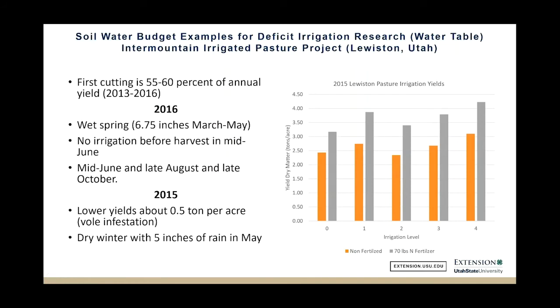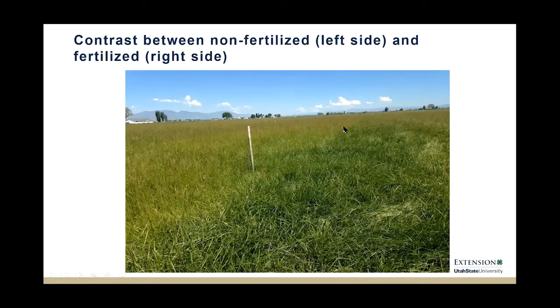This is a tall fescue field where we applied some nitrogen. Here's a picture of a nitrogen-treated area versus an area that was not treated, just before the first cutting.